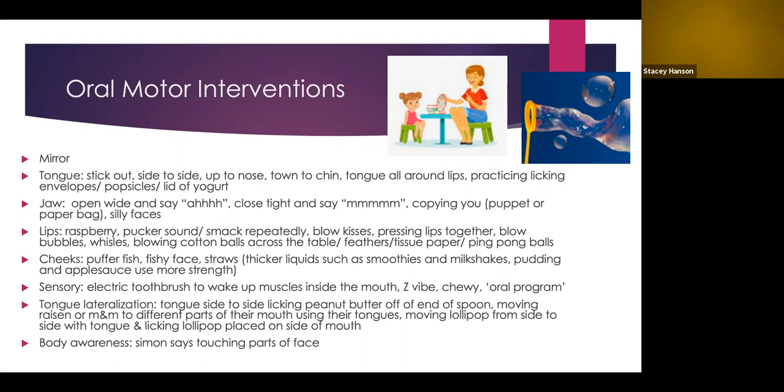Next is sensory input. Some activities to provide more input to the face and oral structures include using an electric toothbrush, which can help wake up the muscles inside the mouth. A Z-Vibe is another option — it's electric and provides vibration both inside and outside the mouth. Another idea is using a chewy object such as chewy necklaces, chewy bracelets, or other chewy items.